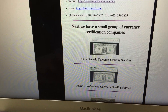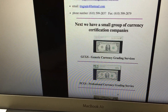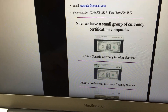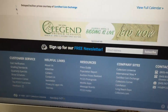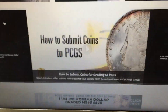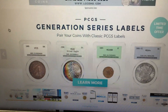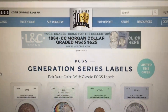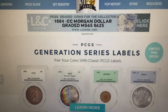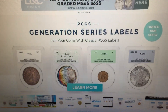Those were the coin grading services, and from this video you can decide which companies you want to look for. That's it for this video. Please like, comment, and subscribe, and tell me how you felt about this video — let me know in the comment section below. Thanks for watching.